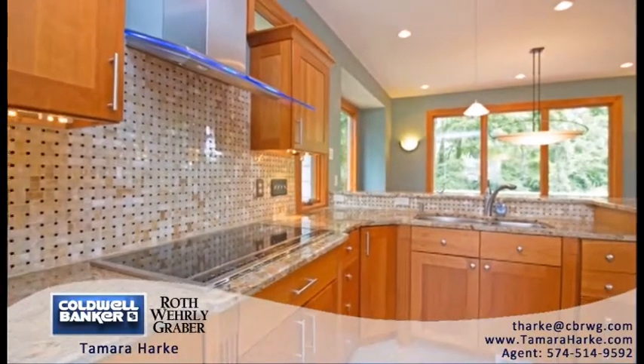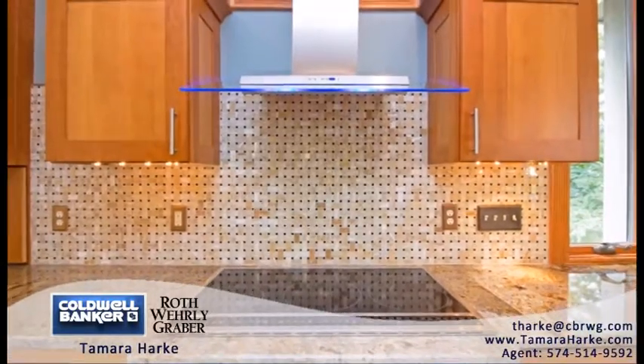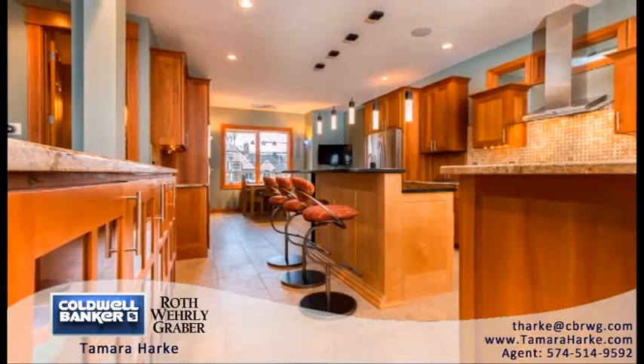Stainless steel Bosch, Wolf, and Electrolux high-end appliances, a raised dishwasher, Kohler fixtures, and a walk-in pantry round out the kitchen. Other features of the home include two mud rooms, each located at the garage entries.